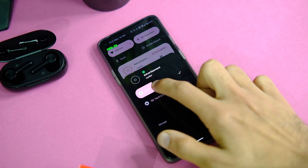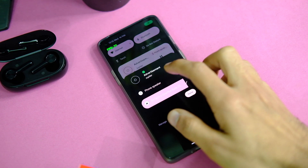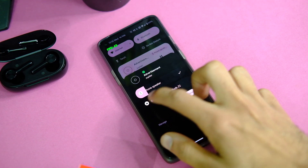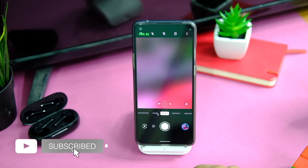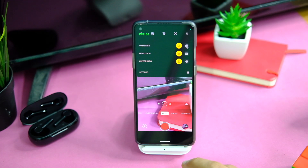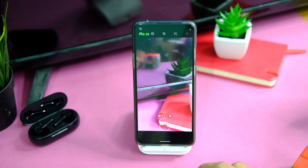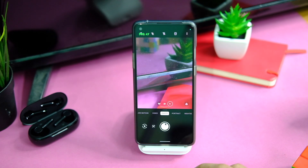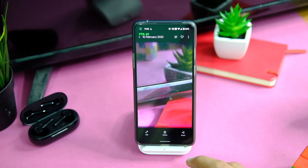A new thing you will see here is the new audio output picker from the Android 13 preview, where you can easily toggle between devices or control the volume. You also get the OnePlus camera built in, which works fine for normal images and videos. Videos can be recorded at 1080p or 4K, and modes like Nightscape are working too. You also get the OnePlus Gallery.